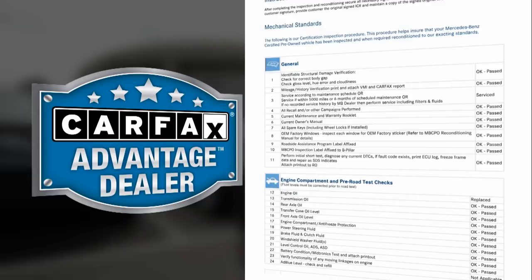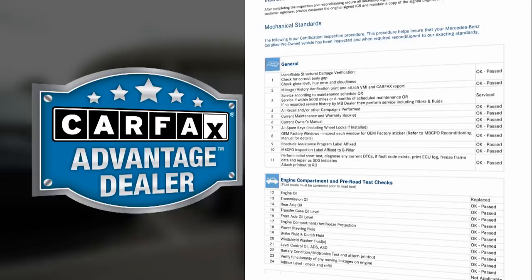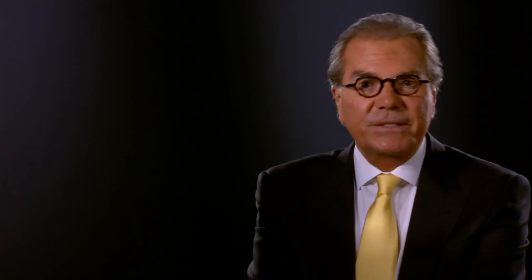We are so confident that our SmartPrice is the right price that we offer a 5-day, 100% money-back guarantee. I want you to know that if for whatever reason this isn't the right car for you, bring it back within 5 days for a complete refund. It's just that simple. Discover later that you don't like the color, it won't fit in the garage, or you need something different — we've got you covered there too, with our 30-day, 1,500-mile vehicle exchange.